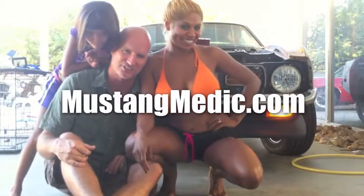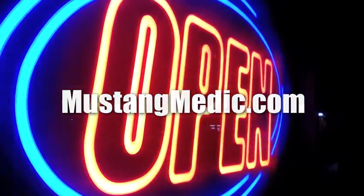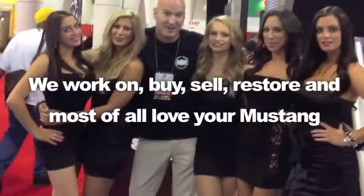Day one, day sold. We show you everything at Mustang Medic. We work on, buy, sell, restore, and most of all, love your Mustang.